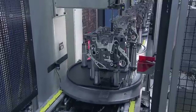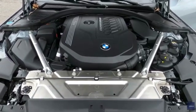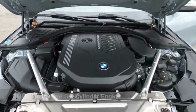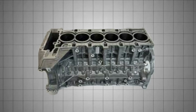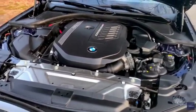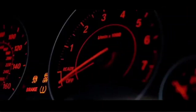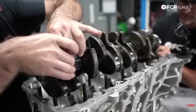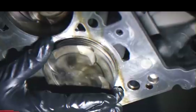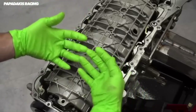Where the B58 truly distinguishes itself is in the depth of its engineering improvements over its predecessor. At the heart of it is a lightweight yet extremely rigid closed-deck engine block, an upgrade from the N55's open-deck design. This closed-deck setup provides significantly greater strength under high cylinder pressures, which is one reason the B58 has become a favorite among tuners pushing 800 to 1,000 horsepower builds. Internally, it features a forged crankshaft and forged connecting rods, with a reinforced bottom end and a crank girdle for added stability.